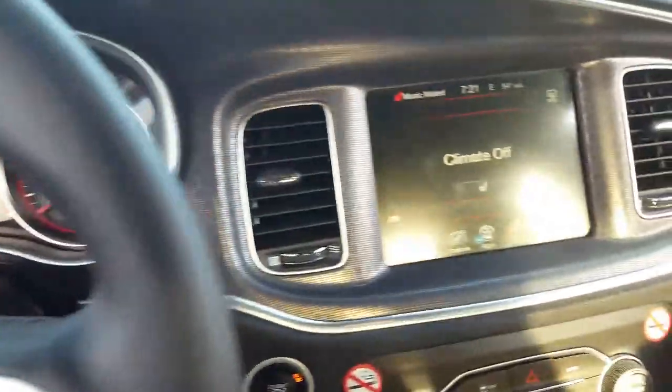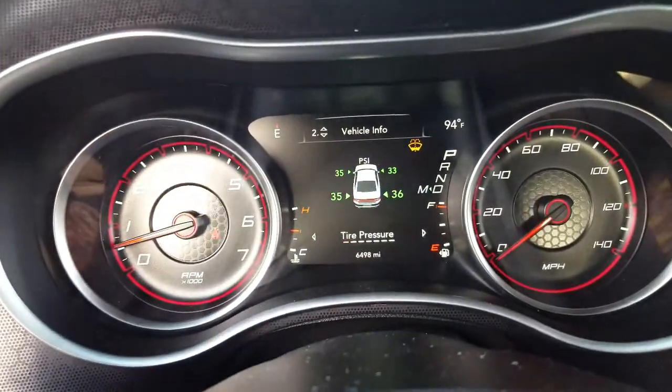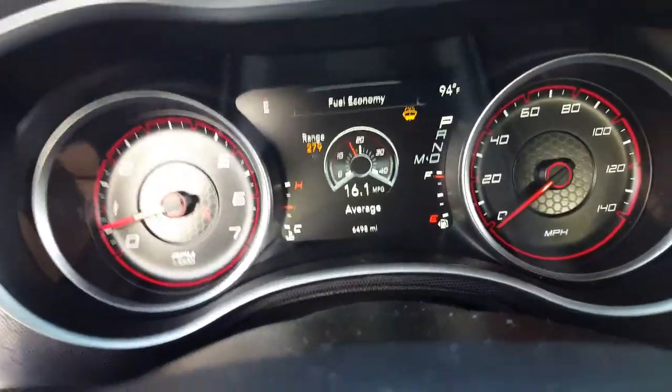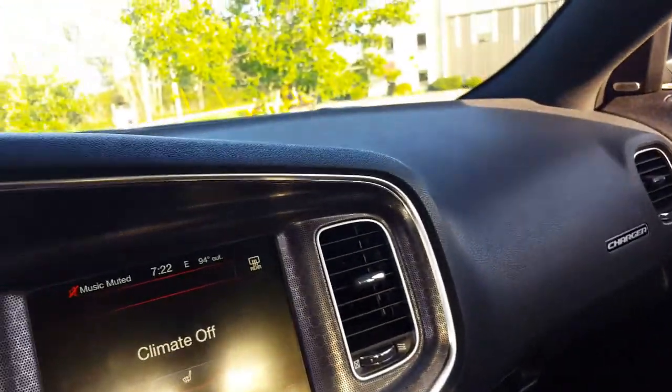Inside is half digital, half analog I guess. You got all the controls you get in most modern cars — gives you tire pressure, fuel economy. That's the average in the city; I think the best I've seen was maybe 21 on the highway. I haven't really put that many miles on it — I've had it for about 5 days now.